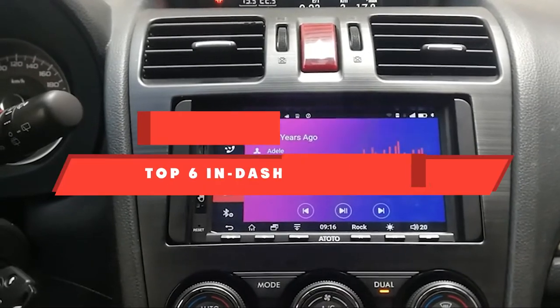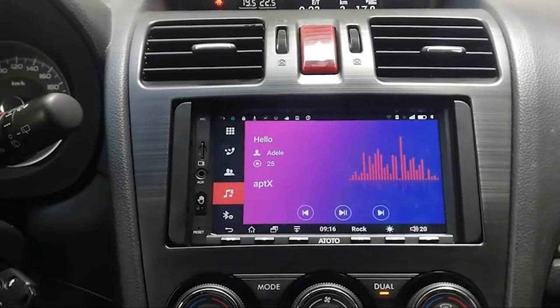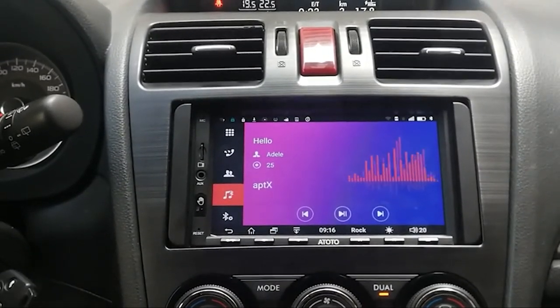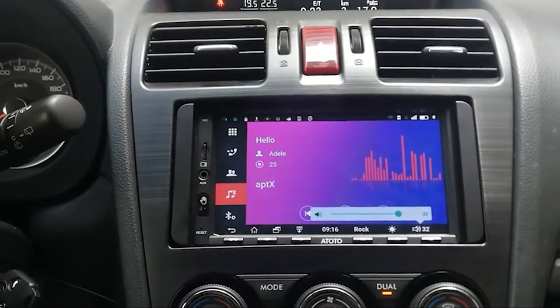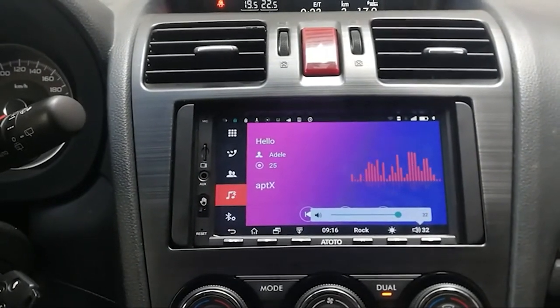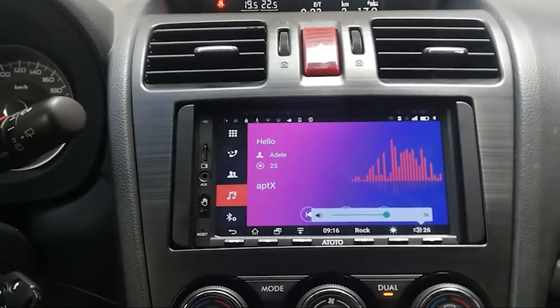If you're looking for the best in-dash navigation, here's a list you must see. We made this list based on our personal preference and sorted it based on their features, prices, quality, durability, and reputation of the manufacturers and customer feedback. Also, we've included options for every type of customer, so let's get started.